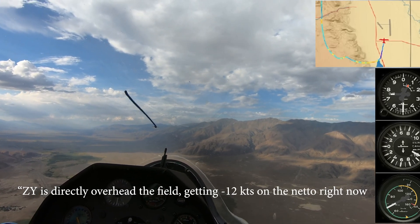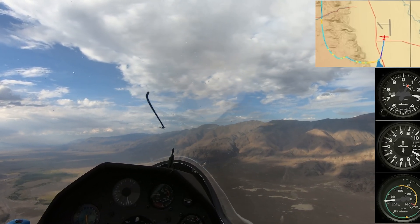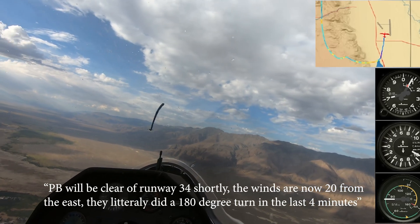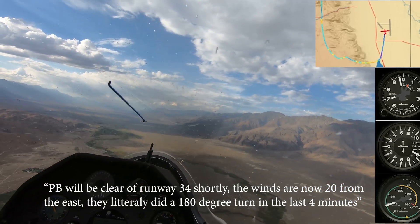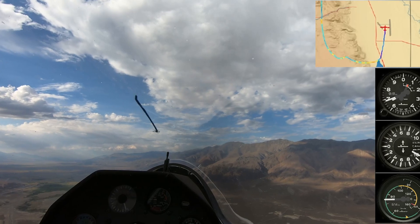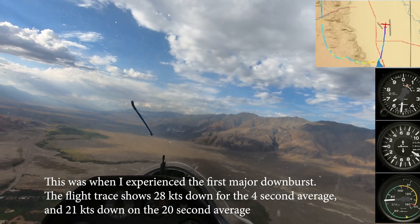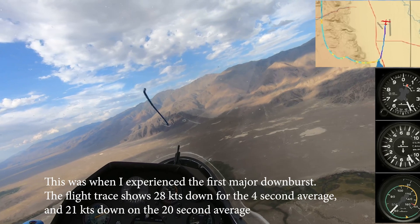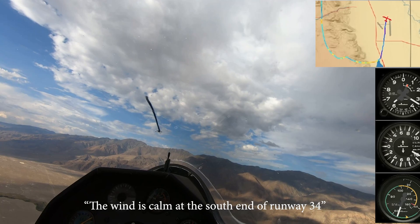Zulu Yankee is directly over the field, getting a negative 12 on the netto right now. Papa Bravo will be clear of runway 34 shortly. The winds are now 20 from the east — it's literally done a 20-degree turn in the last 10 minutes. Wind is now out of the east, 20 knots, 180 degrees from what it was 10 minutes ago.